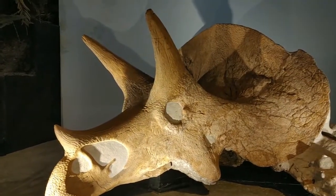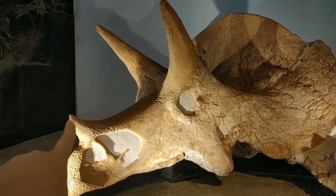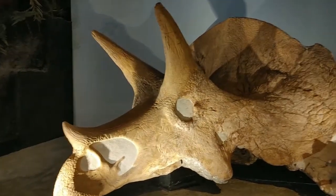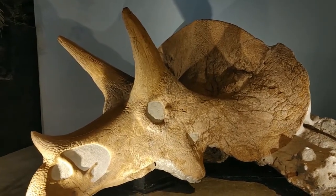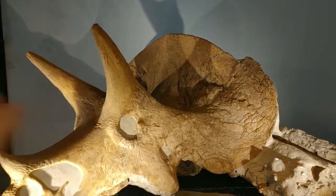How many horns does a Triceratops have? You want to count with me? They have one, two, three. They have three big sharp horns and he kind of has this shield on his head.